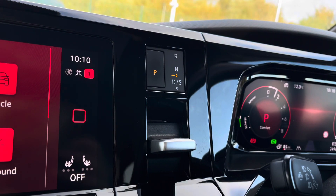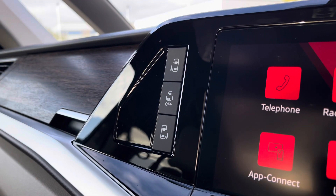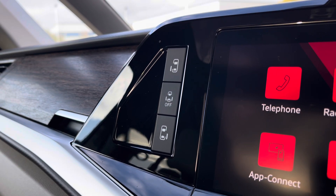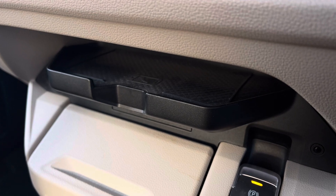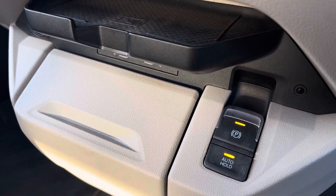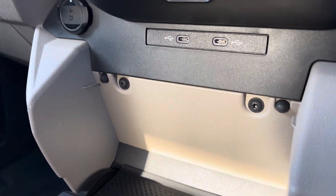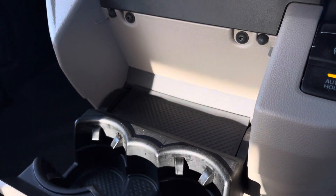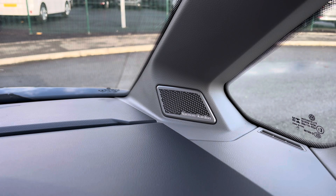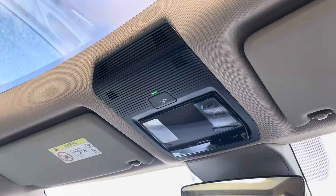To the right of the infotainment system you have your gear selector, and on the other side you have the buttons to control the electrically operated sliding panel doors. Just below the infotainment system you have a handy storage space for your phone as well as your fully electrically operated parking brake. Just below there you have a 12W power outlet with two USB-C ports and a fold out cup holder which can store two cups. This vehicle also comes with a Harman Kardon sound system, and above the driver and passenger seat you have your emergency e-call system located in the centre.